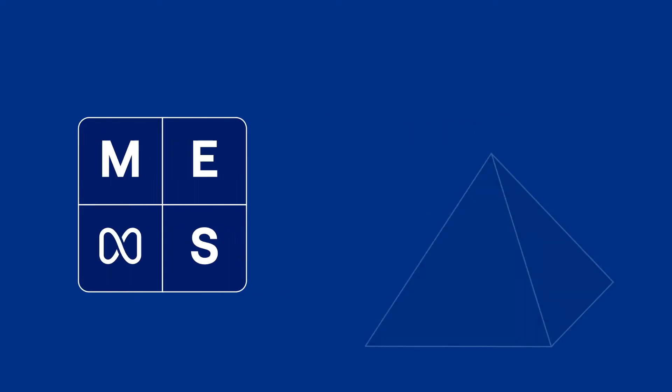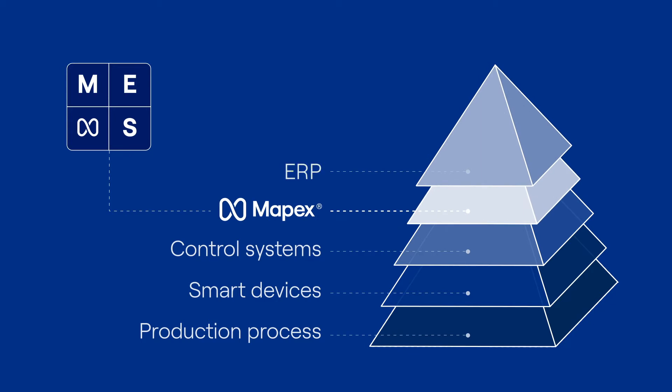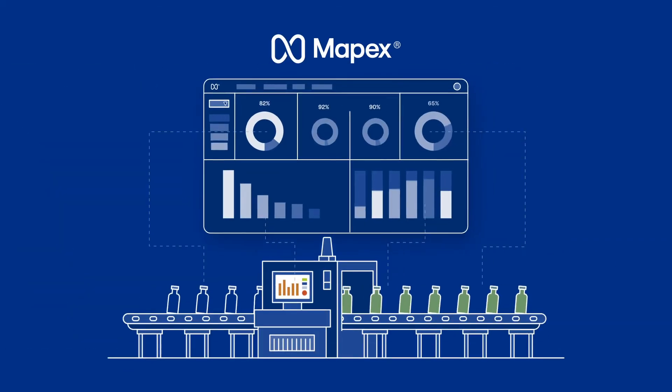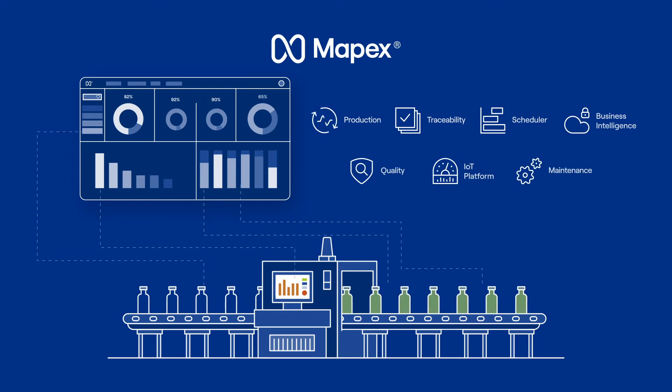A scalable solution, applicable to all types of sectors and fully integrated with any ERP. Thanks to the MAPEX platform you can digitize all the information in the plant and have a global vision of your factory.